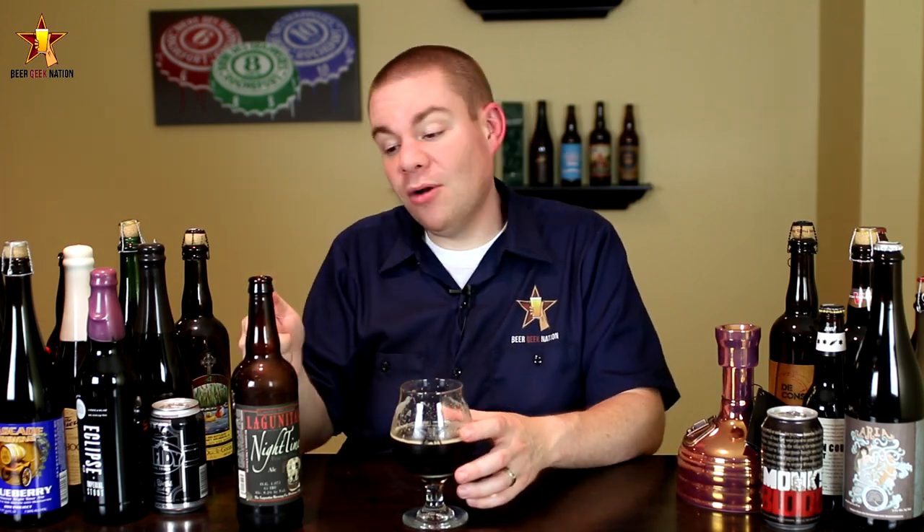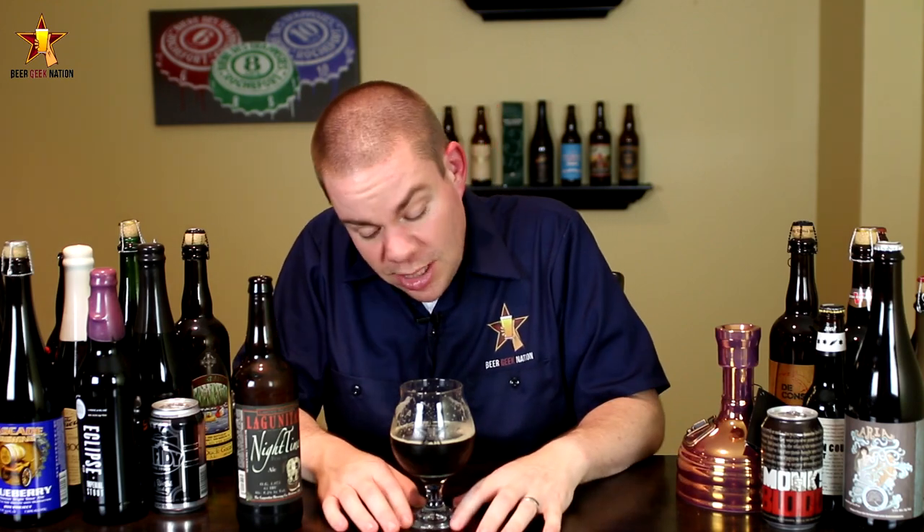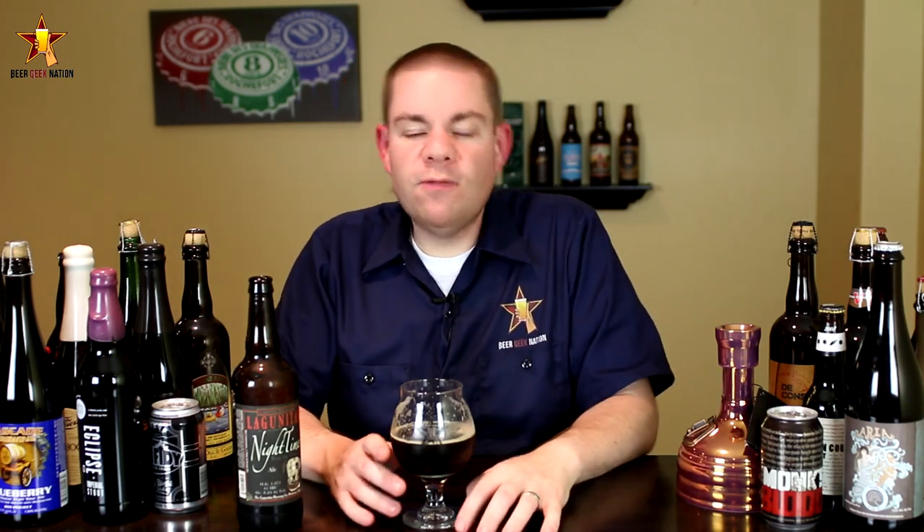It actually reminds me a lot of Stone Enjoy By, and that is a huge compliment. Every time I try it I'm like wow, that's very much like Stone Enjoy By — so imagine that except in a Black IPA version and you've got the Nighttime IPA. Awesome stuff. Again $4.99 a bottle locally — I'm going out tomorrow to buy more. Get it! Let me know what you guys think in the comments section below. Getting an A+ from me, and remember folks — life's too short, drink amazing beers. Cheers.